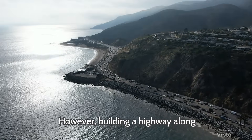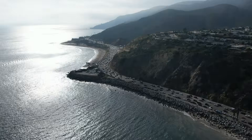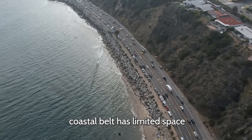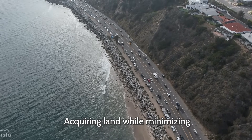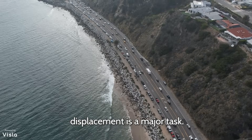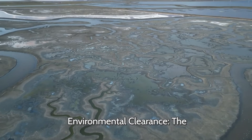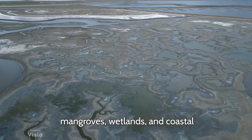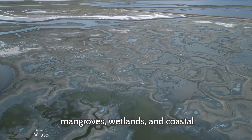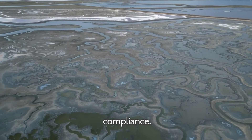However, building a highway along a coastline comes with immense challenges. Land acquisition is difficult as the narrow coastal belt has limited space between the sea and settlements, and acquiring land while minimizing displacement is a major task. Environmental clearance is also complex, as the project passes through ecologically sensitive areas — mangroves, wetlands, and coastal dunes — requiring careful design and strict environmental compliance.